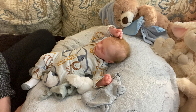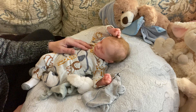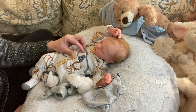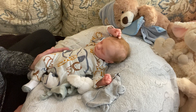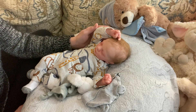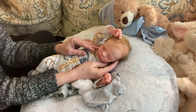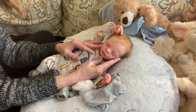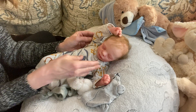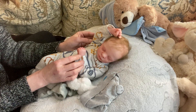Hello everyone and welcome to Tuesday. I hope everybody is doing well. My name is Mel from Mellimori Nursery and I have got on this beautiful baby boy. Oh my goodness, he is just dreamy, this little fella. This is the Leaf Sculpt by Bountiful Baby and he is a weensy little fella — very tiny.